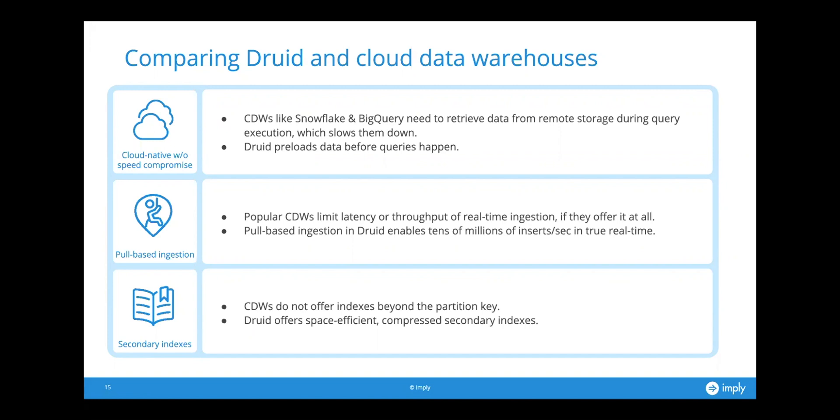The second architectural point is pull-based ingestion, which speaks to the freshness of data. A lot of popular cloud data warehouses limit latency or throughput for real-time ingestion, if they offer it at all. In Druid, pull-based ingestion enables tens of millions of inserts per second in true real-time, which is a definite strength — the ability to do massively scalable real-time streaming ingestion.